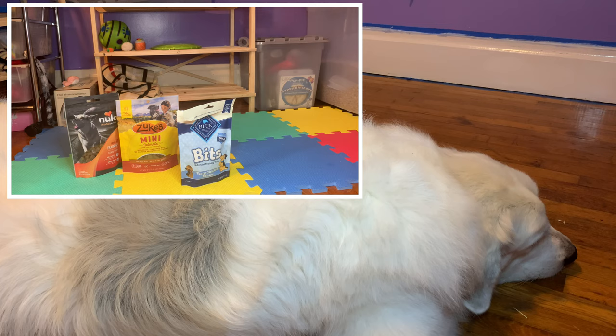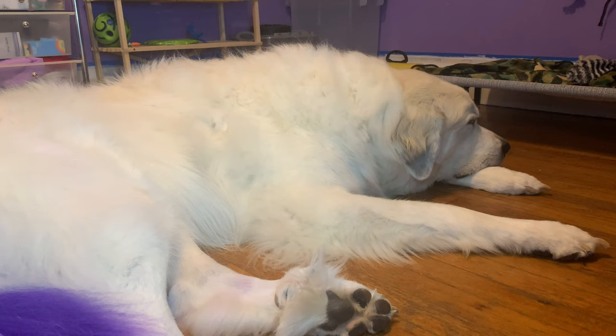Even freeze-dried liver or beef liver works great. You definitely want to have a lot of these on hand especially when training Great Pyrenees, because they can be very unmotivated at times. You're going to need good treats to keep their attention and keep them engaged in training.